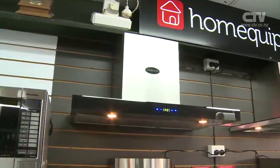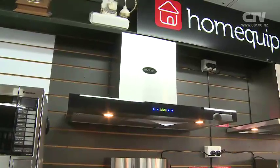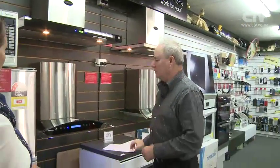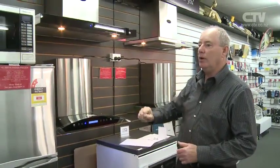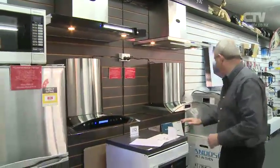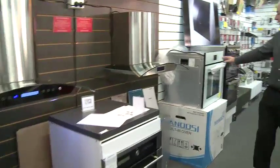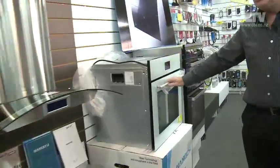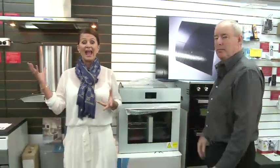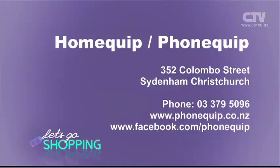Basically, you just switch it on electronically and the suction is amazing. Four or five models — these are the ones that are 900mm wide, and behind you is a 600mm wide. Also, the new ovens — we've got double ovens and different coloured ovens. We've got the white version as well. If people want it rather than black, you can get white. And the double oven, which is a great buy. And of course there's microwaves, fridges. Make sure you come on down here to HomeQuip. They're on Colombo Street at 352-379-5096.